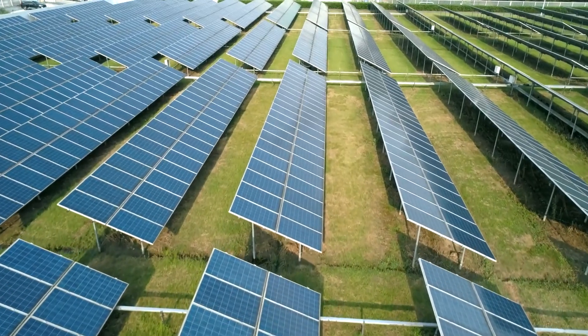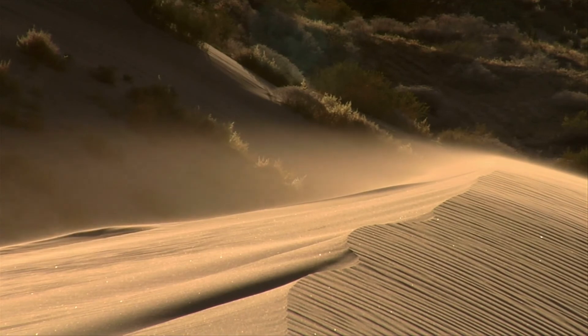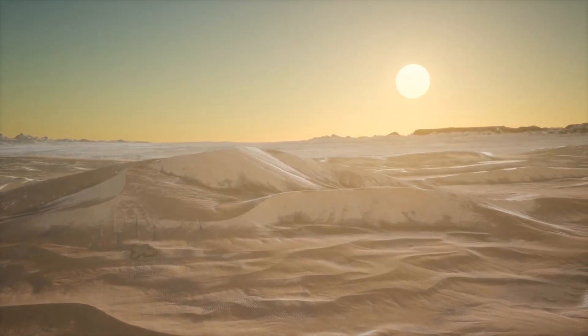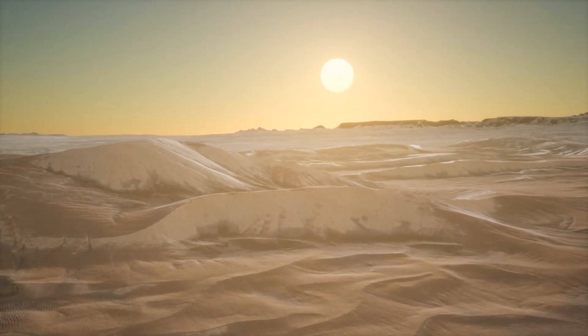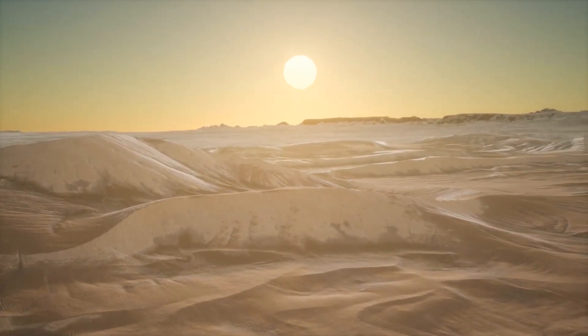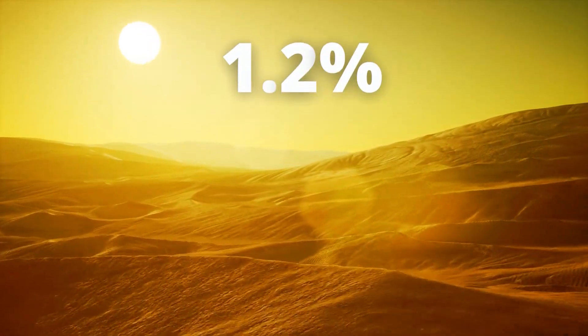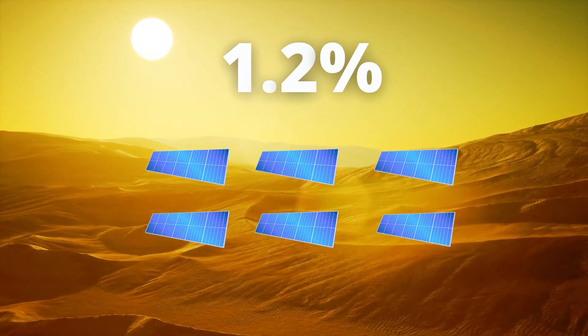Now that we understand how solar panels produce energy, are deserts really the best place for solar panels to be used? Deserts are one of the most obvious places to think of, due to the amount of unused land along with the extremely hot temperatures. It's estimated that if we covered just 1.2% of the Sahara Desert with solar panels, we could meet the energy demands of the entire world.